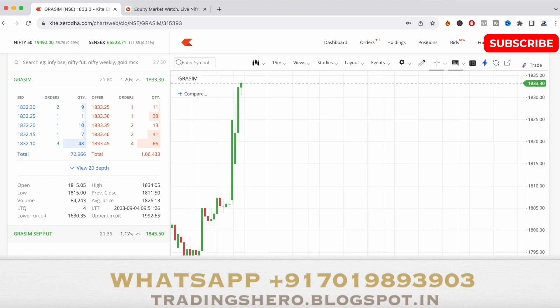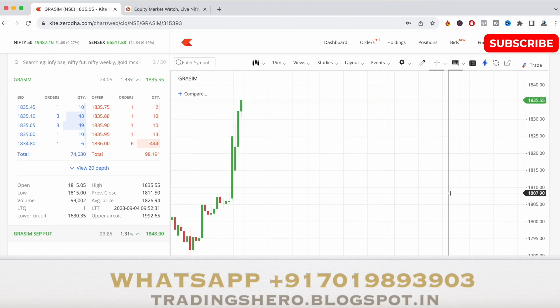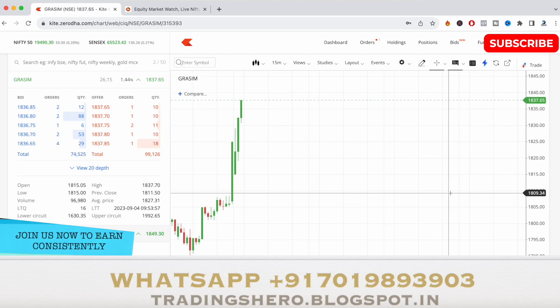As you can see now, 1834 is the new high it has made, and we are moving on the bullish side with very fast movement. Almost at 1836 now — yes, 1836 has also been touched. My target has been achieved here, but let's still see how much further it can go to the upside. Now at 1837.